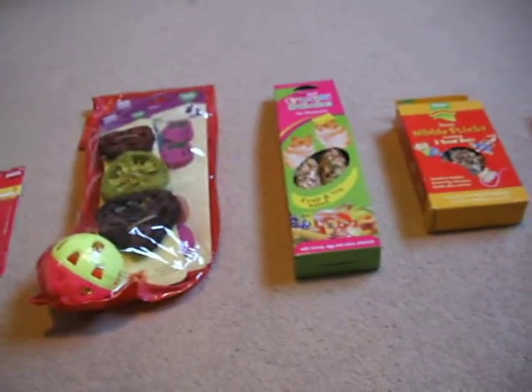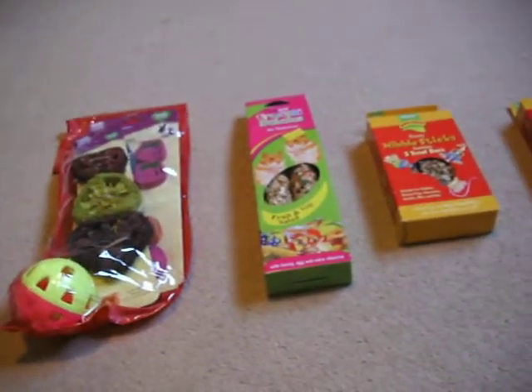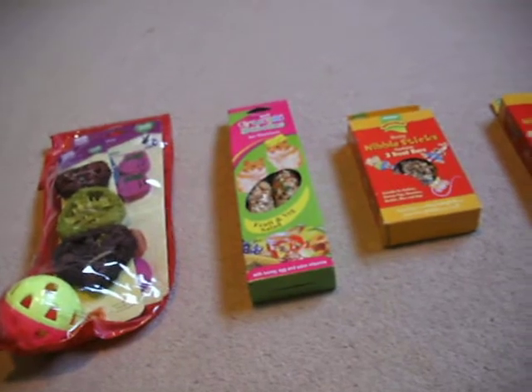Hey guys, it's Hammies for Life 1 here, and today I'm just going to be showing you what the hammies got for Christmas. I'll start on this end.